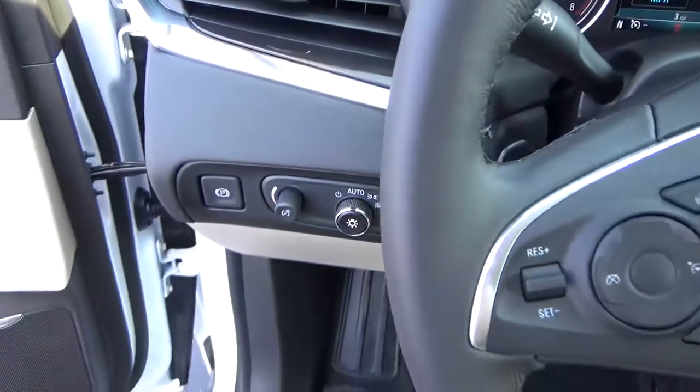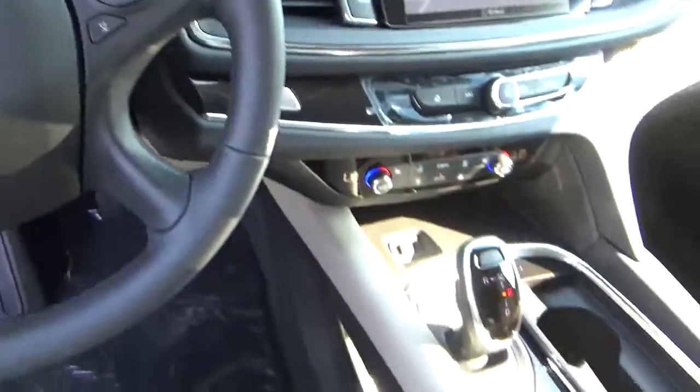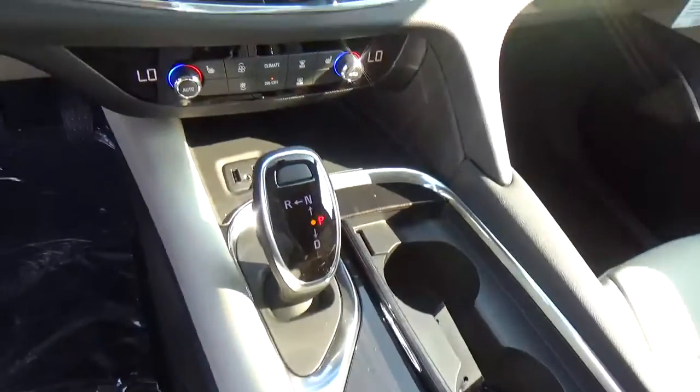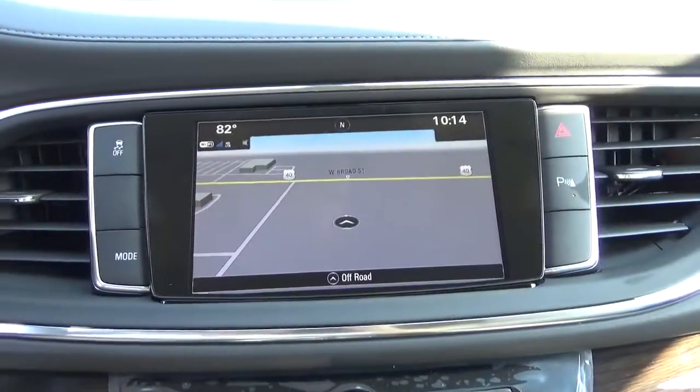Automatic headlights, cruise control, steering wheel audio controls, heated seats, navigation.